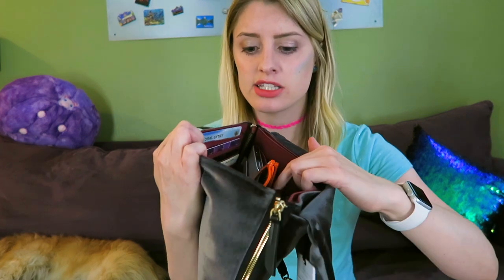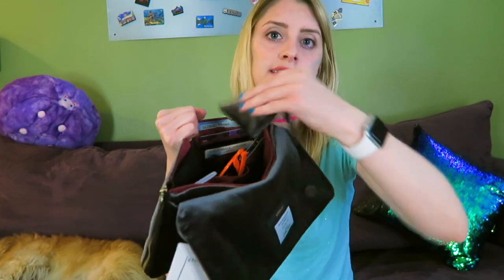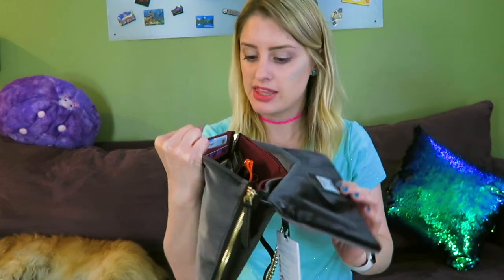One thing I wanted to test that was not clear anywhere online is whether I can open this up like this and still access anything that's inside. There's plenty of room to open it and just reach inside — your passport is right here so you can get that out pretty quickly, and glasses super quickly. The only thing would probably be the coin purse, but you can unclip that. I think I could unclip it while it's in here — and yes. I'm taking this with me on my next trip and I will report back.